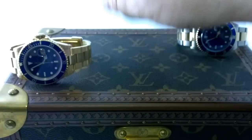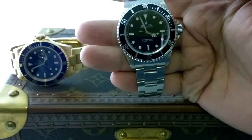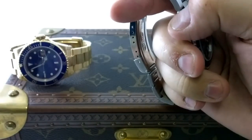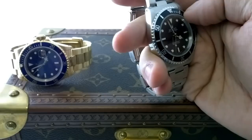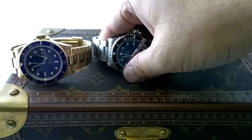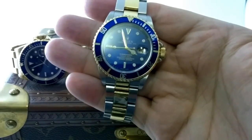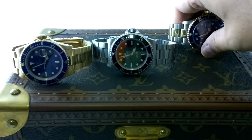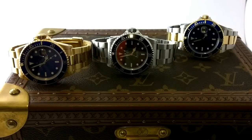This here is a 16618, which is a pre-ceramic solid gold piece with a holes case, from about the late 90s - 96, 97, 98. The next piece is an A-serial no-date Submariner, 1999 to year 2000, pre-ceramic, holes case, and it's a two-line non-certified chronometer version - one of the last Submariners to get that update. And then of course we've got a 2004 Rolex Submariner 16613 two-tone bluesy.